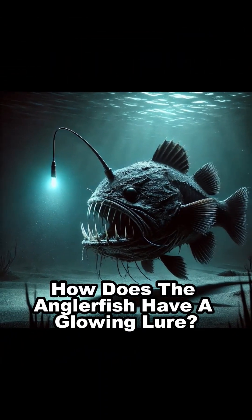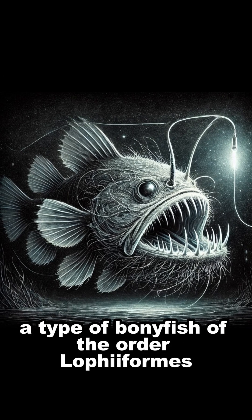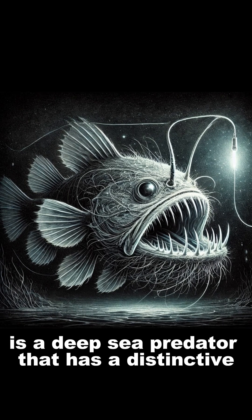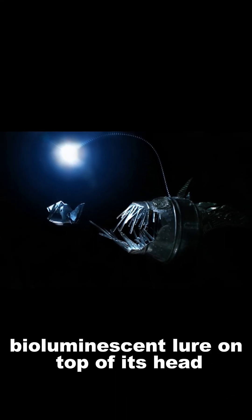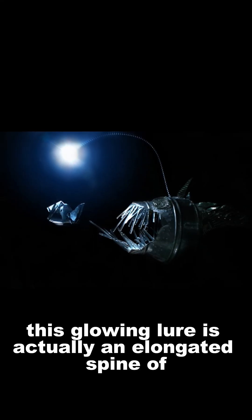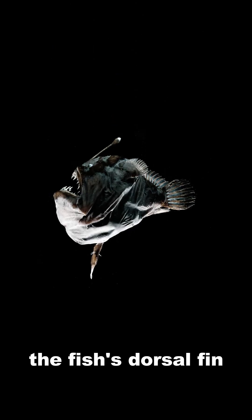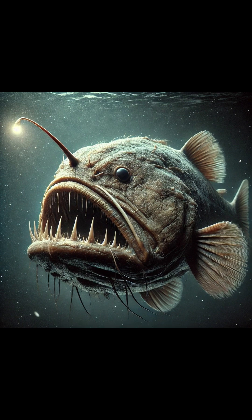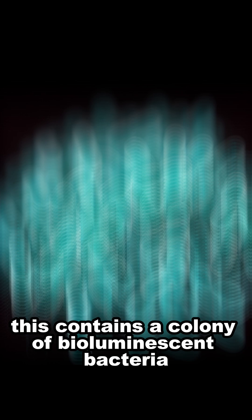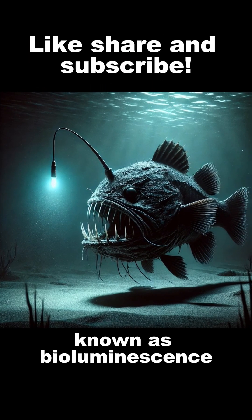How does the anglerfish have a glowing lure? The anglerfish, a type of bony fish of the order Lophiiformes, is a deep-sea predator that has a distinctive bioluminescent lure on top of its head. This glowing lure is actually an elongated spine of the fish's dorsal fin, where it has a bulbous appendage called esca. This contains a colony of bioluminescent bacteria that produce light through a chemical reaction known as bioluminescence.